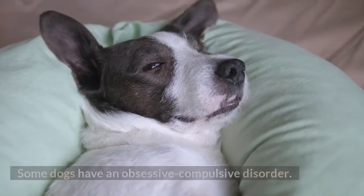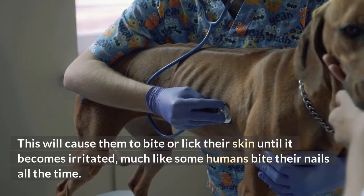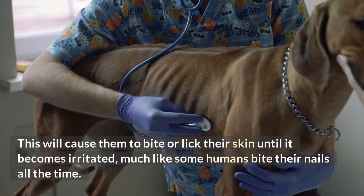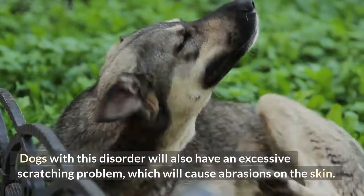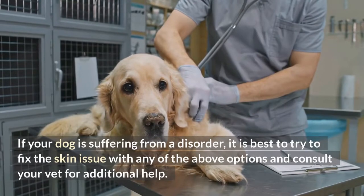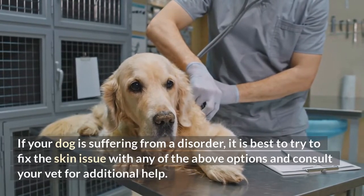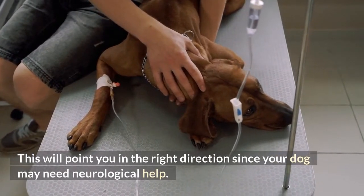Neurogenic. Some dogs have an obsessive-compulsive disorder. This will cause them to bite or lick their skin until it becomes irritated, much like some humans bite their nails all the time. Dogs with this disorder will also have an excessive scratching problem, which will cause abrasions on the skin. If your dog is suffering from this disorder, it is best to try to fix the skin issue with any of the above options and consult your vet for additional help. This will point you in the right direction since your dog may need neurological help.